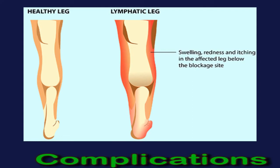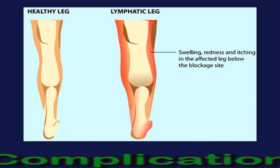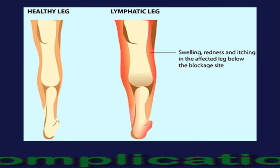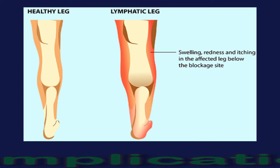Lymphedema can affect physical appearance, and this can have a psychological impact, especially in those who have been living with cancer. Lymphedema increases the risk of developing depression.